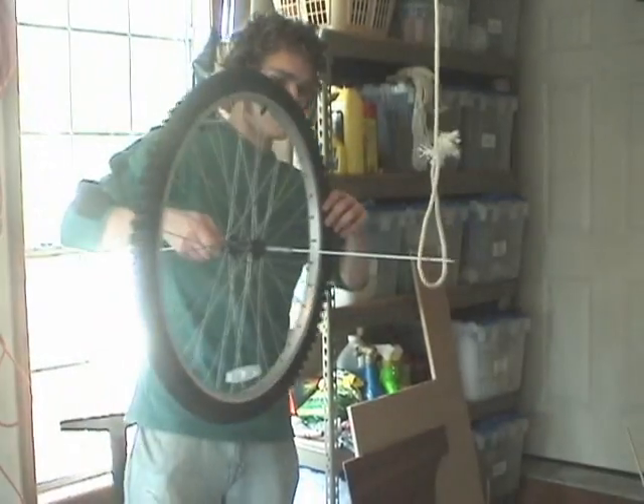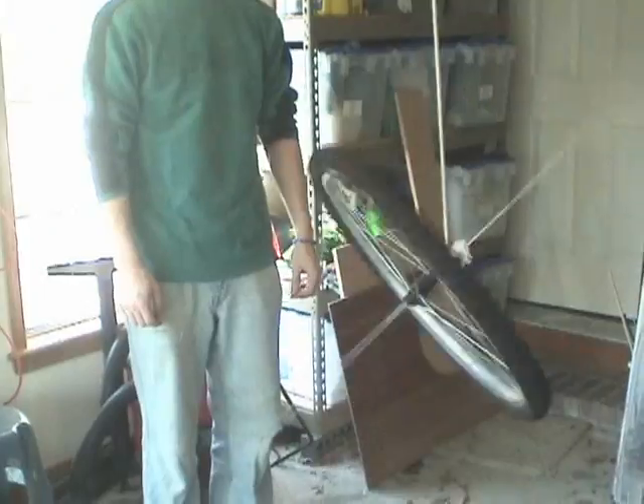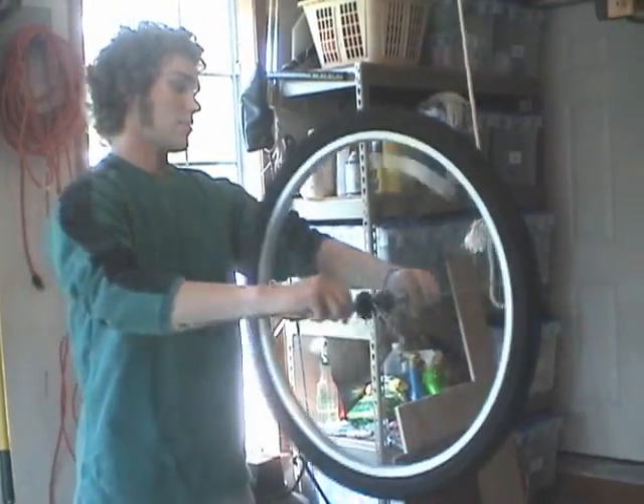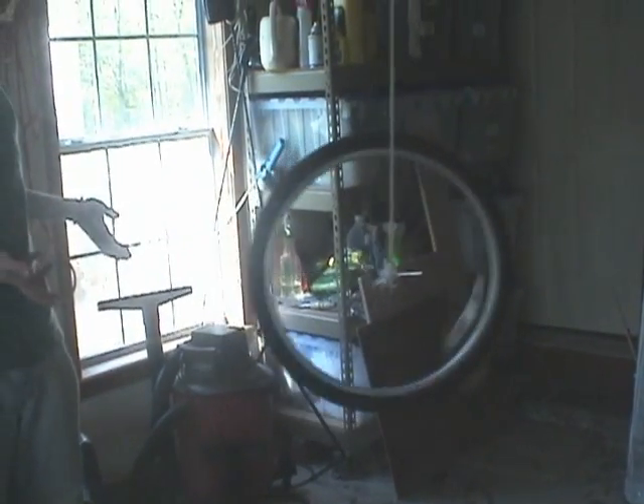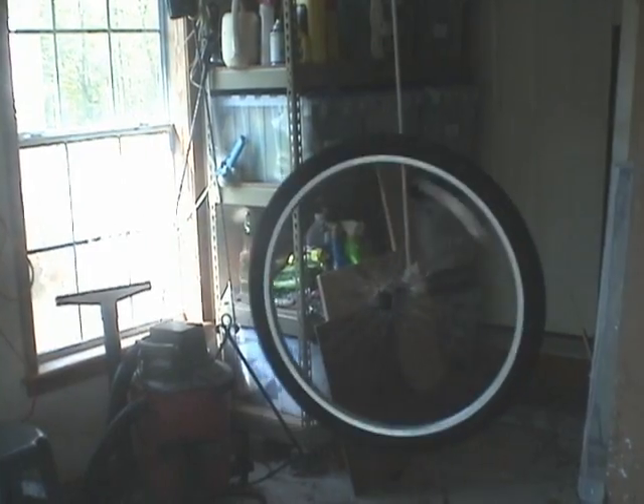Try balancing this wheel on one side of its axis. If it is not spinning, it will fall. Now try balancing the wheel while it is spinning. This mysterious effect is called precession.